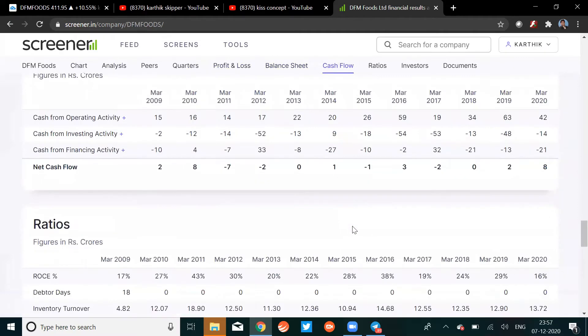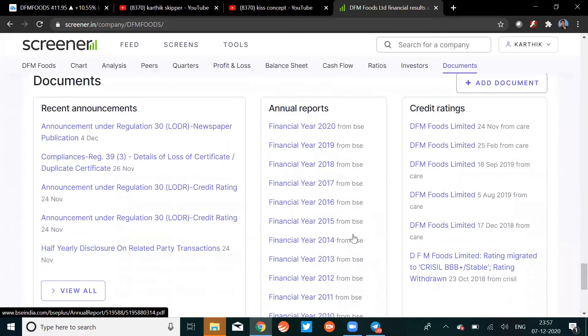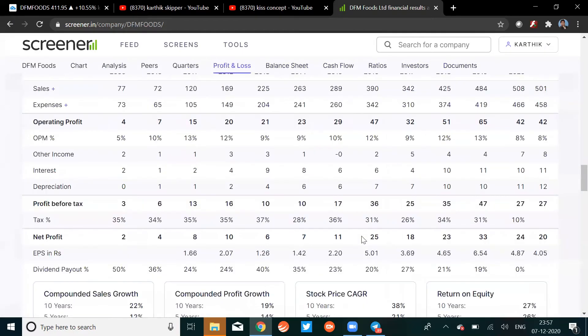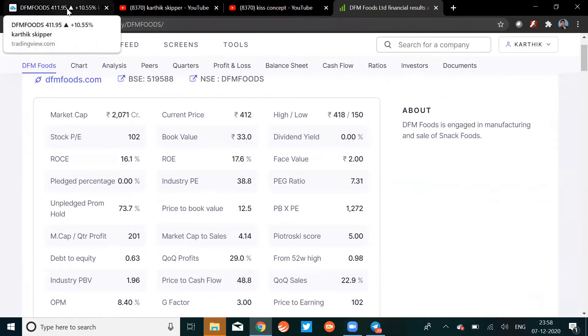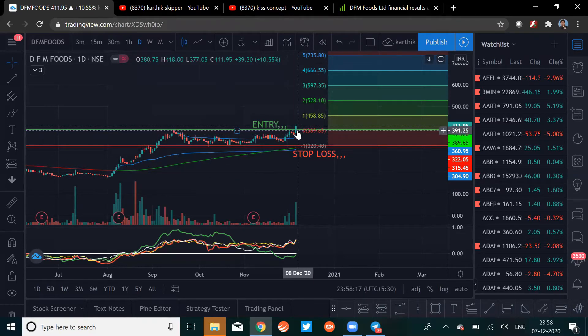There's not much fundamental excitement with this company. When we look at it technically, the stock is really good, but fundamentally it's just okay — not even average. But let's see what happens, the future is not ours to say. Remember, all of this is for educational purposes only, to encourage and inspire you to find your own stocks. Do your own research and act accordingly.